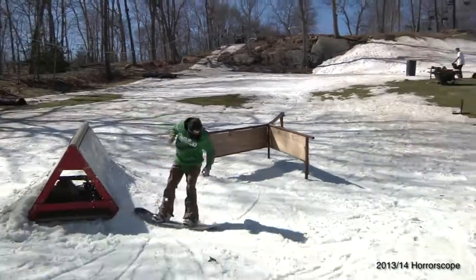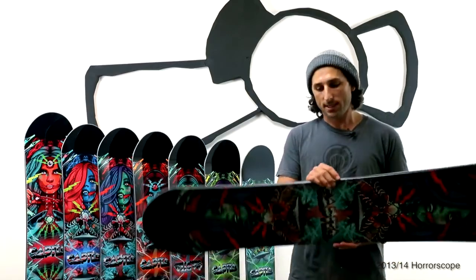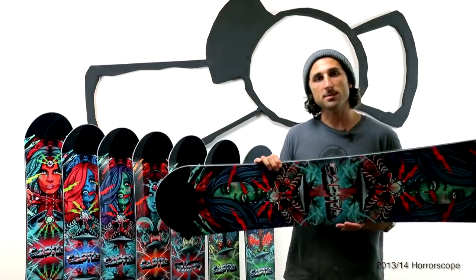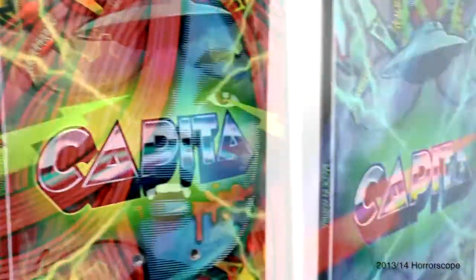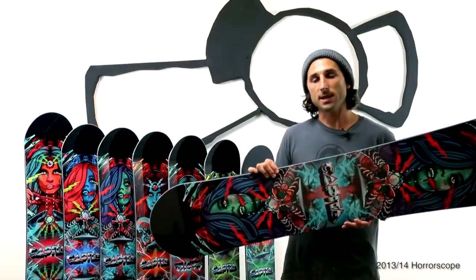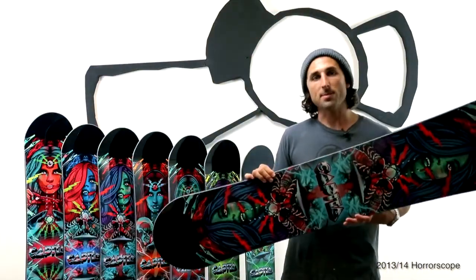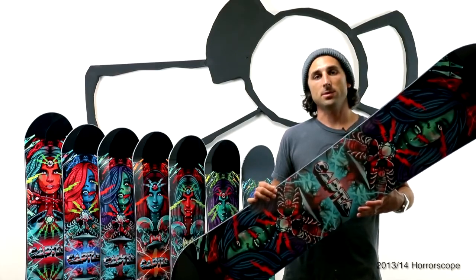It's a team favorite — almost everybody on the team rides it. Kale Zima is probably the most visible on it for his stuff in the Absinthe movies. It comes in a big size range: 140, 143, 145, 147, 149, 151, 151 Wide, 153, 155, 155 Wide, and a 157. So there's plenty of sizes for everybody. It's a great board, it's a Capita classic — check it out. The 2013-14 Horoscope.